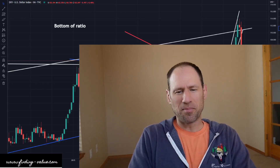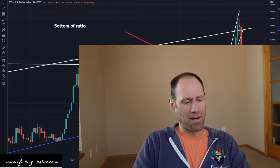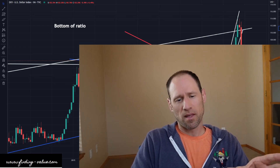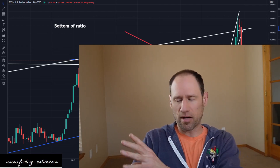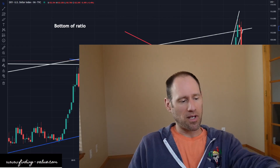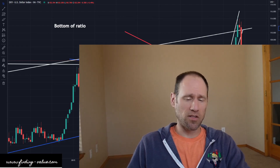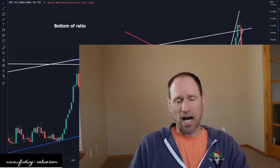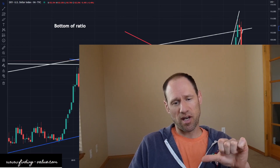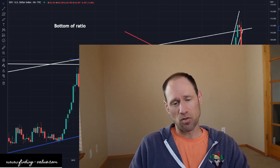Hey everyone, hope you're having a good day. My name's Andy. My channel's Finding Value. Today we're going to do our daily commodity update. We're going to work our way through the dollar, yields, precious metals, and commodities and ETFs that I follow. I'm going to be giving my financial opinions around all this. If you guys like this type of analysis, you can get more analysis on individual companies at finding-value.com. For the Platinum member, you can use the word 'discount' in the coupon code.